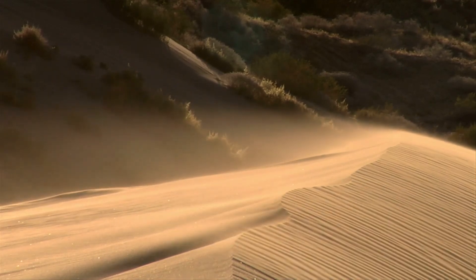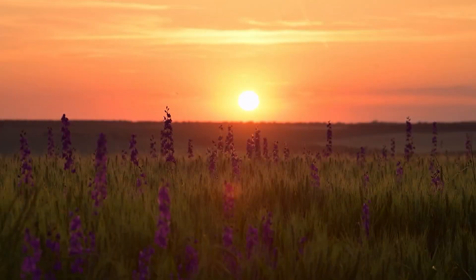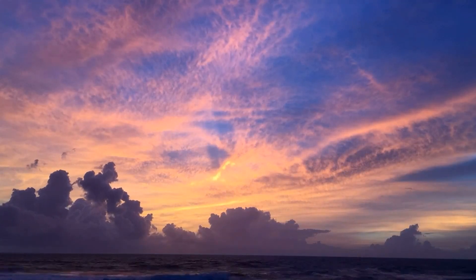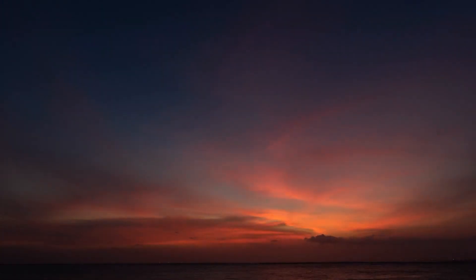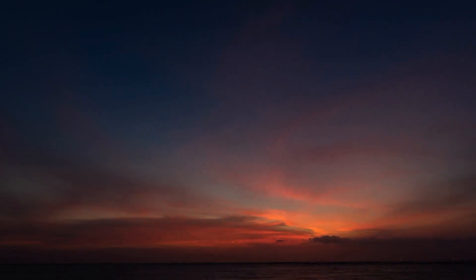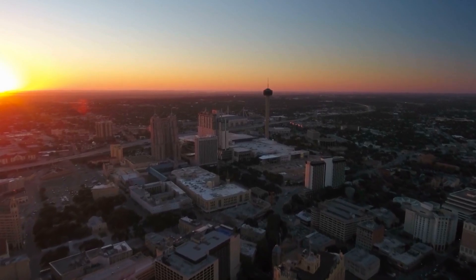Lastly, the dust particles help scatter light in an interesting way. With more dust in the air, the typical evening sky colors are enhanced, producing vibrant shades of red and orange for sunrises and sunsets. Send in your photos to Kents 5, as the next couple of evenings will have sunsets you're not going to want to miss.